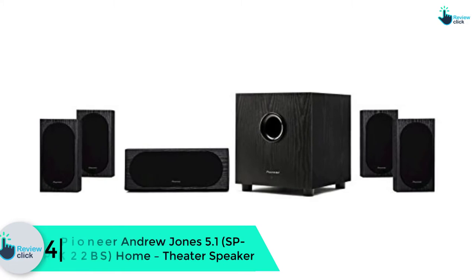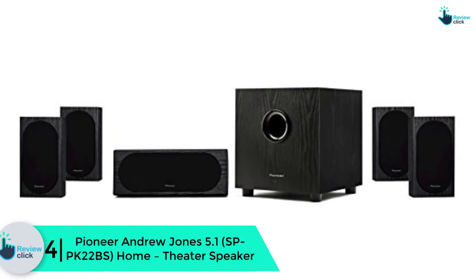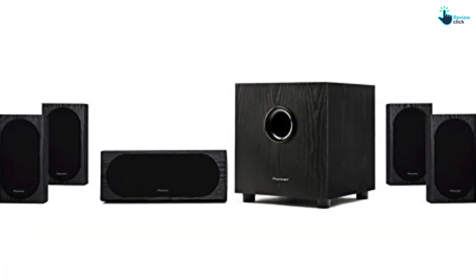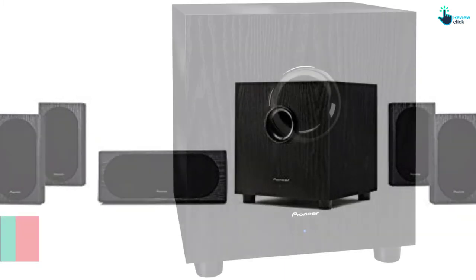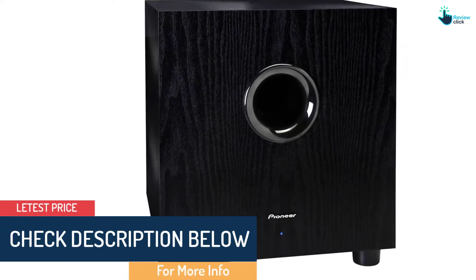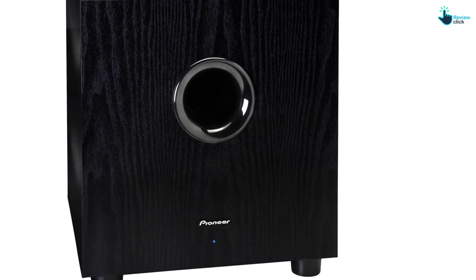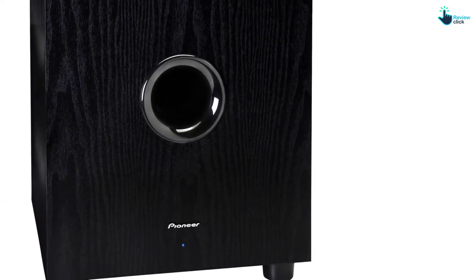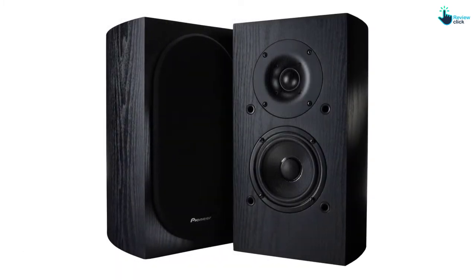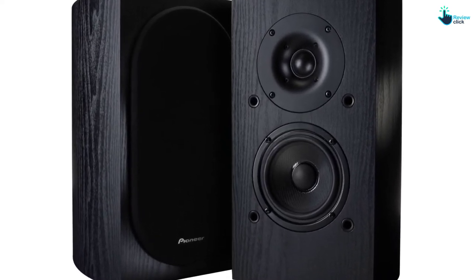Moving on at number 4, we have the Pioneer Andrew Jones 5.1 home theater speaker. This package by Pioneer is a hassle-free way to equip your house with a stunning home theater system. The flexible setup of this home theater system among other incredible features puts it in this admirable rank of our review. Andrew Jones is a known brand which delivers satisfying service to all entertainment lovers. It features a crossover design that brings together various features to provide full-spectrum clarity. Besides, all the speakers feature metallic connectors for a more secure grip on the wires, unlike the plastic connectors.